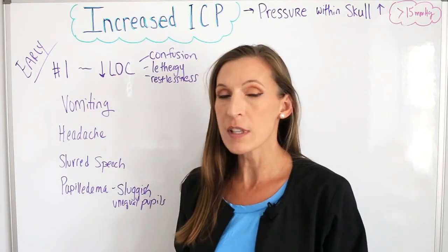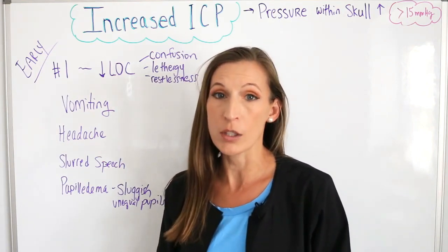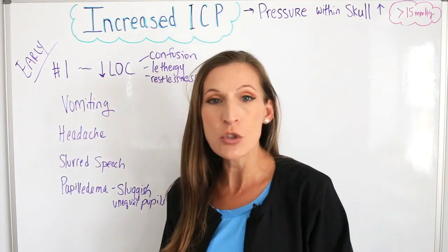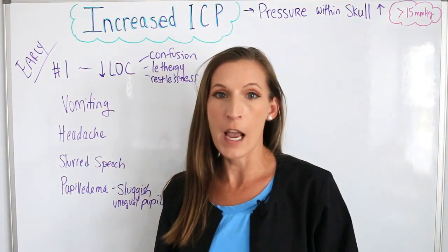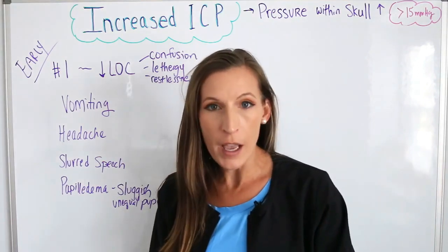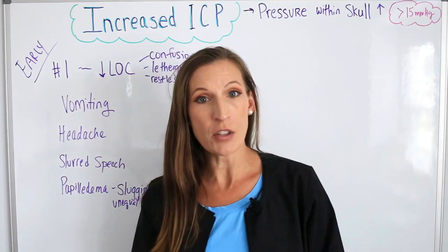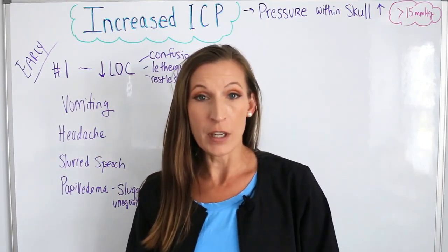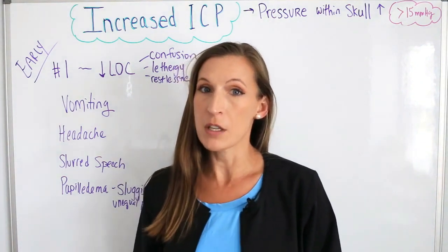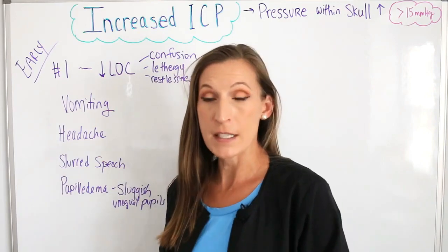Changes in mental status and decreased level of consciousness are the things you want to look out for early, especially after a head injury. You've heard someone say don't fall asleep after you hit your head — because we want to monitor for a decrease in level of consciousness. If you fall asleep right after a head injury, that definitely could be indicative of increased intracranial pressure.